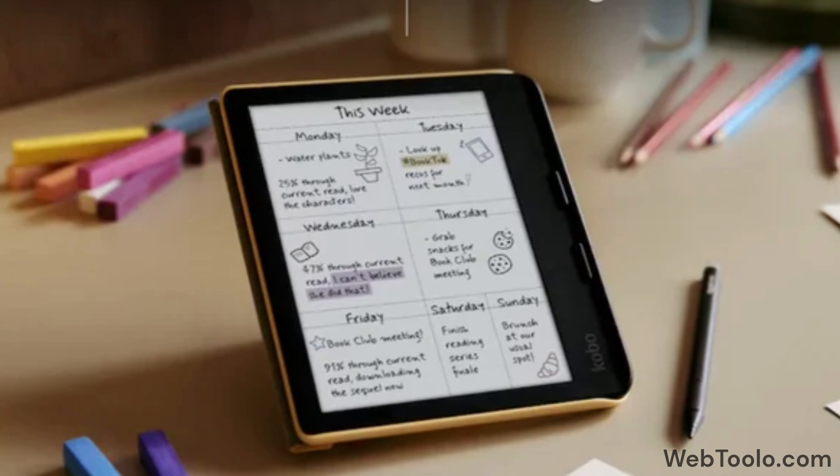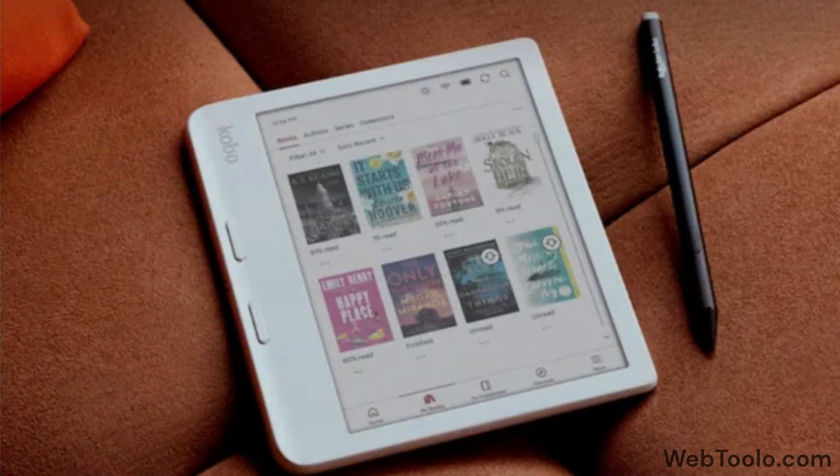The Libra will also support the Kobo Stylus 2, which means you can draw, write, and take notes on it. The Libra will have 32 gigabytes of internal storage, and you can also use the built-in Google Drive and Dropbox for storing books and comics.